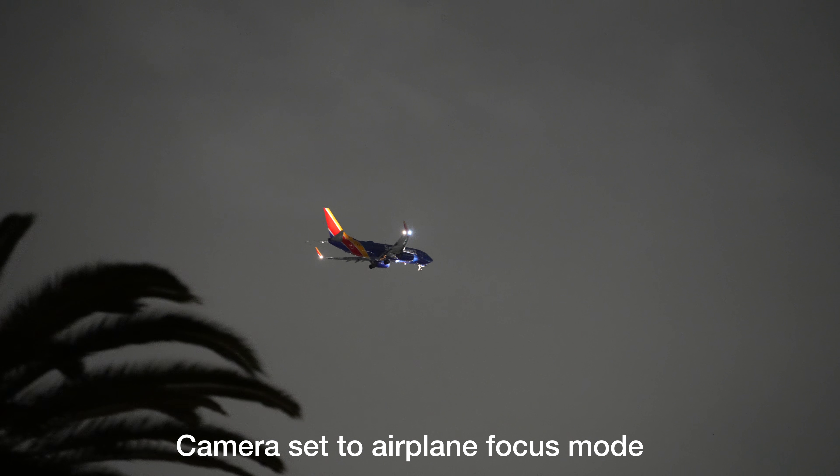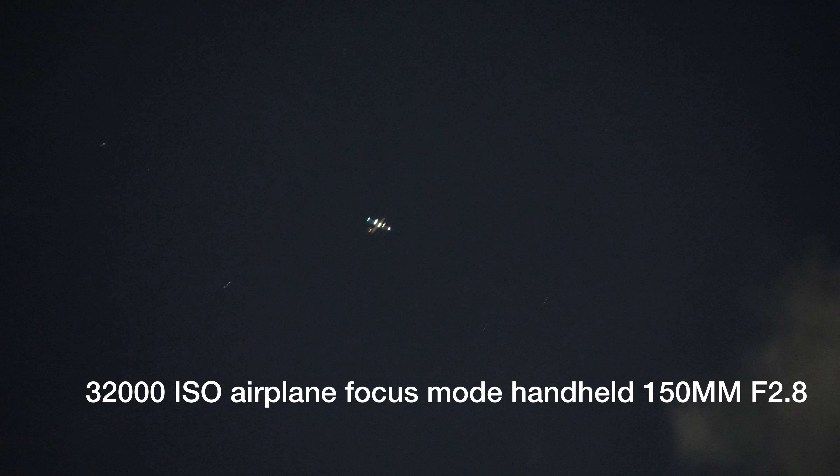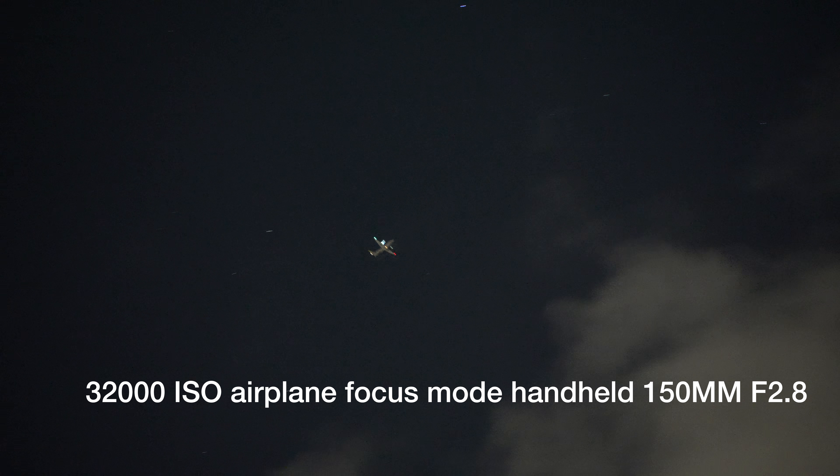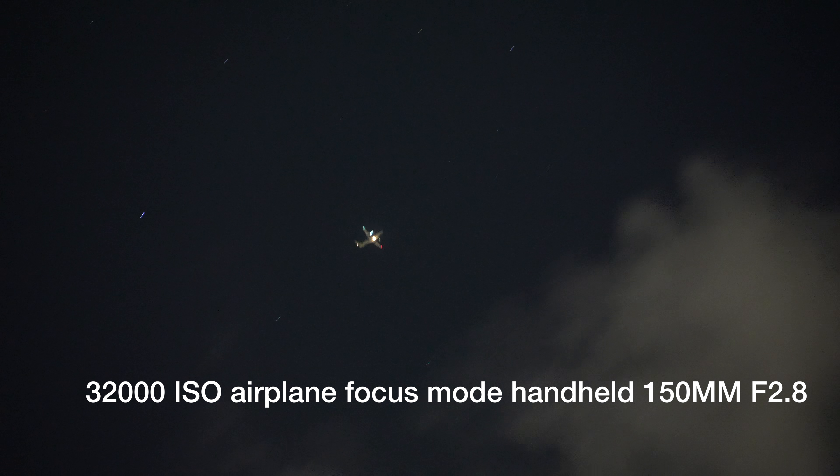Next up, I'm going to do a high ISO shot. Also, all of these shots were handheld. So here is a late night shot done at high ISO — and look, you can see all the stars in the sky. You can see a little bit of grain, but it is at 32,000 ISO.